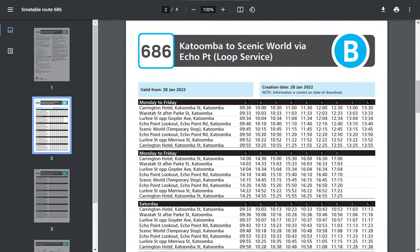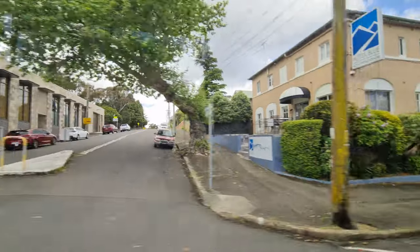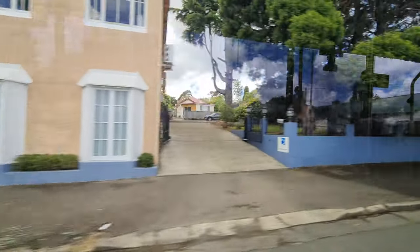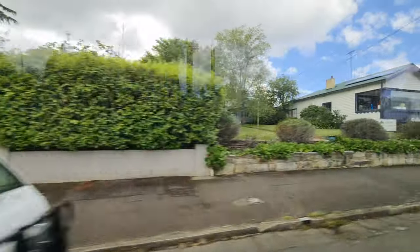The 686 service is not a long trip, only taking 25 minutes to complete the entire loop. But there are tighter streets, poorly parked cars, and tourism traffic to deal with, and the K280UBs seem to cope with it very well indeed.